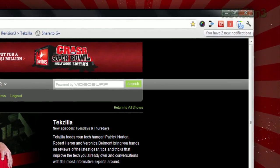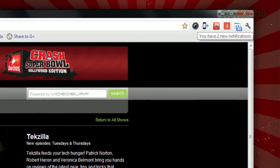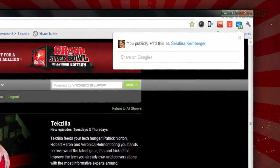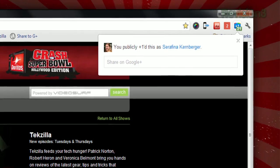The first is a Google Plus Notifications button that lives in your toolbar, so you can keep an eye on your G Plus activity even when you're not actually on the site itself. The second is a Plus One button, which lets you Plus One any website you find and gives you the option to share it on G Plus as well.